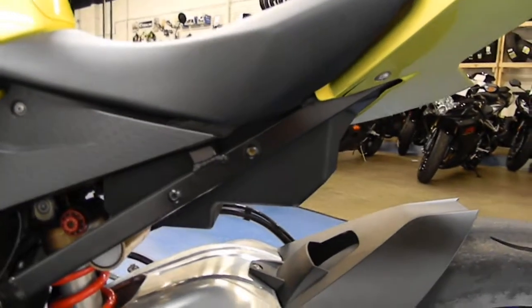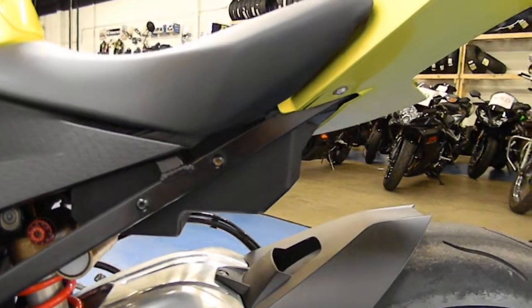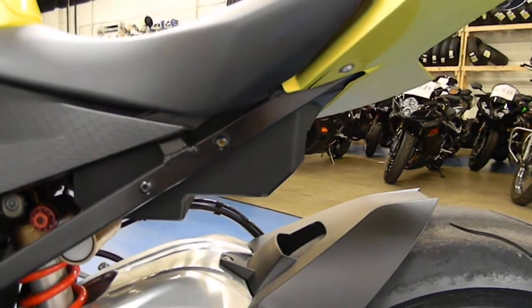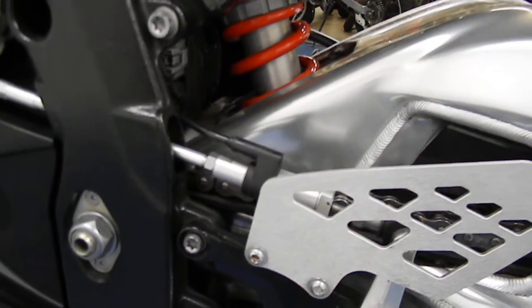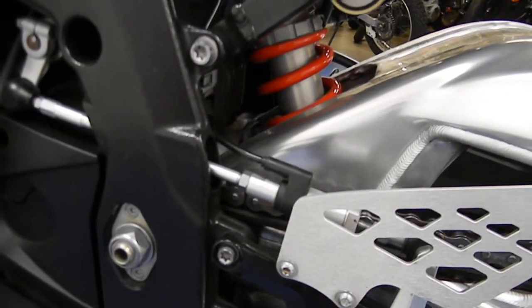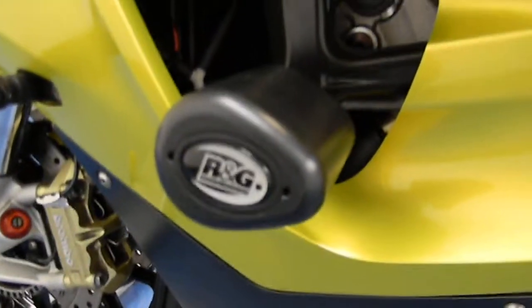Rear tire has plenty of tread. It's got some swingarm spools on there. You'll notice that it does have the seat cowl and the passenger pegs have been eliminated, but those have been held onto and will go with the bike. Stock rear sets. It does have the BMW quick shift assist — a quick shifter on there. I'll tell you from experience that it's extremely fun. Very, very clean condition all around.